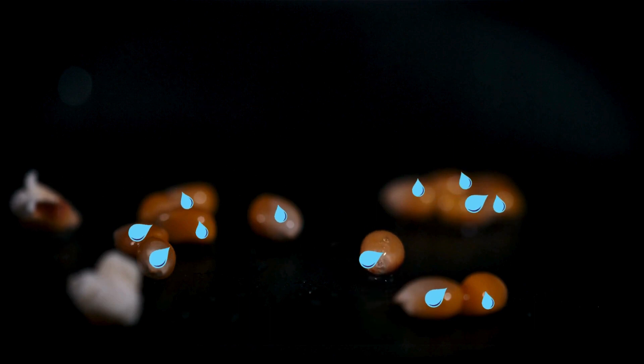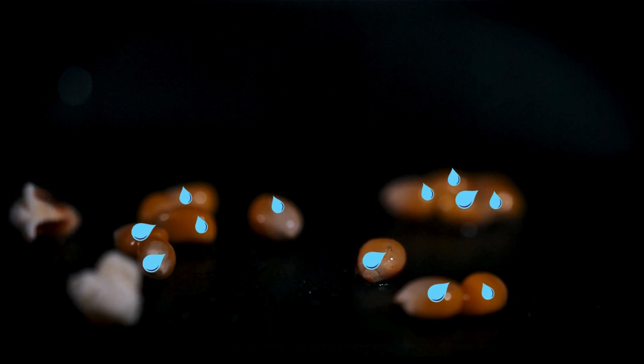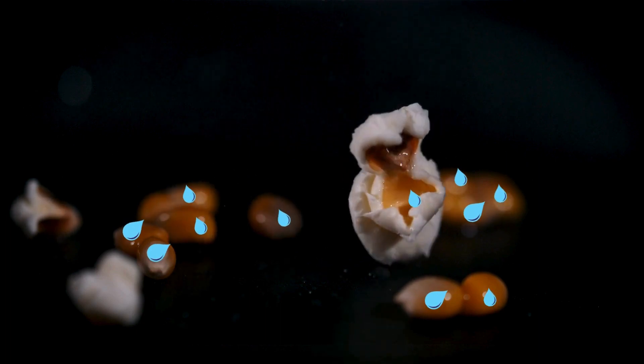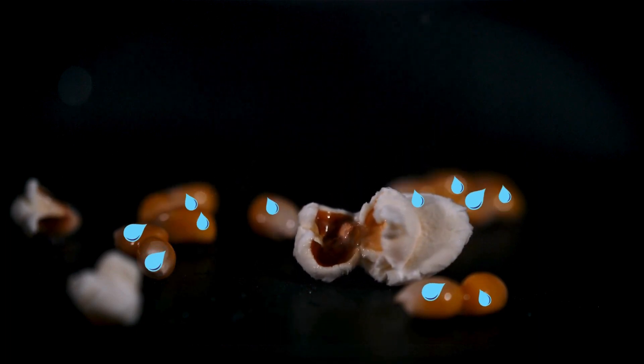Inside each popcorn kernel there's a tiny bit of water. The water is like a little drop hidden inside a small, hard house. When you put the popcorn in the microwave, it gets really hot — just like when it's sunny and warm outside.